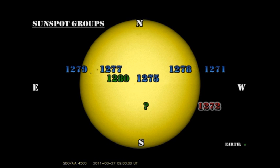Region 1278 is there, but it's still a very modest region. Regions 1275 and 1280, a newly numbered region, have shown some significant signs of growth. Regions 1277 and 1279, the large sunspot regions near the northeast limb, are stable and unchanging. And there's a new region just popping up in the southern hemisphere near disc centre that isn't numbered as yet.